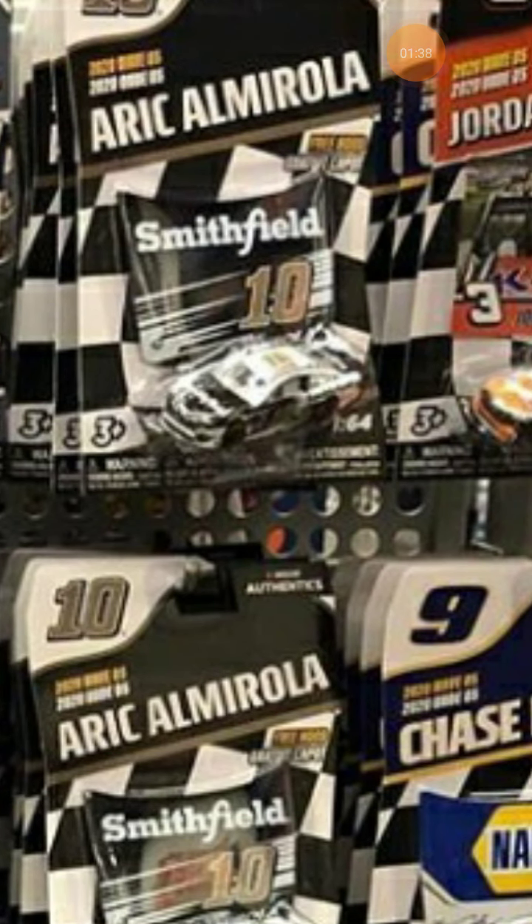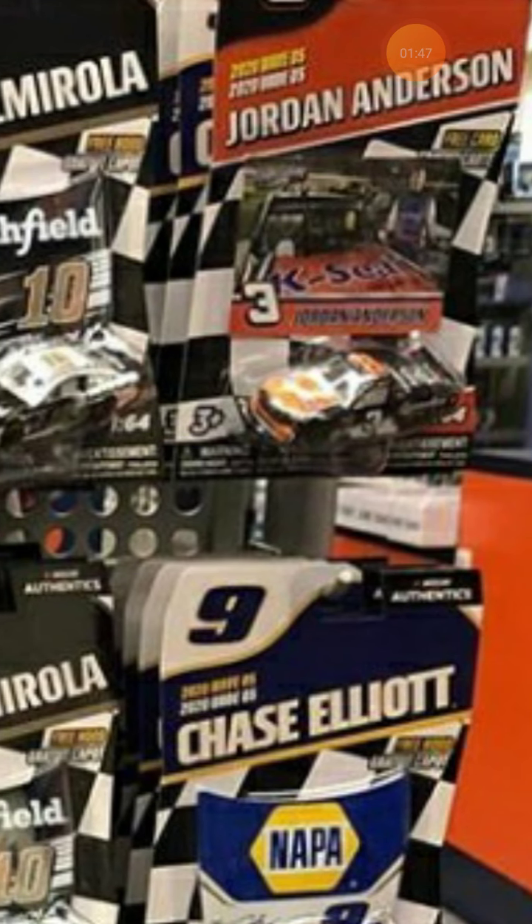Then we got Erik Jones' 2020 Smithfield Foods car. I'm not gonna get this one — I already have his 2019 one that me and my brother traded for a Hamlin car.